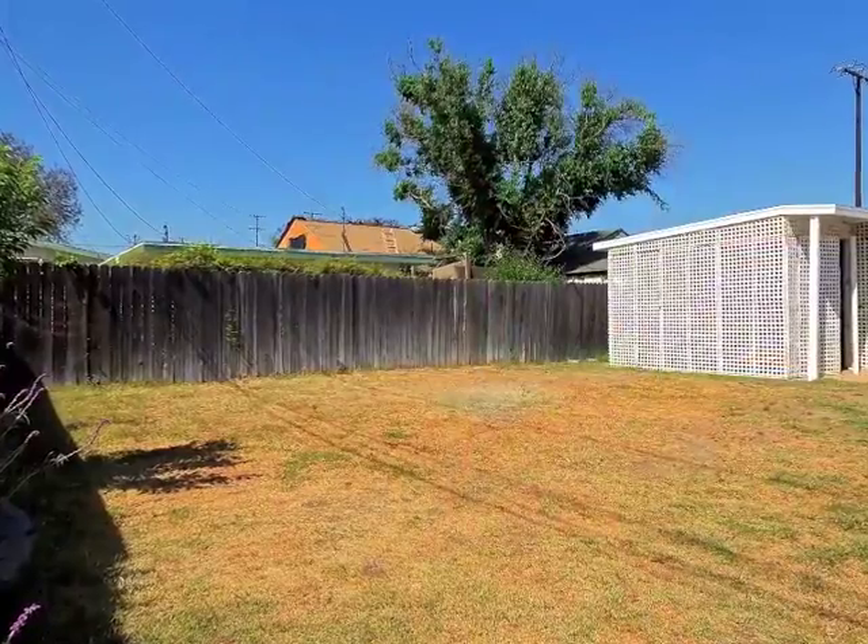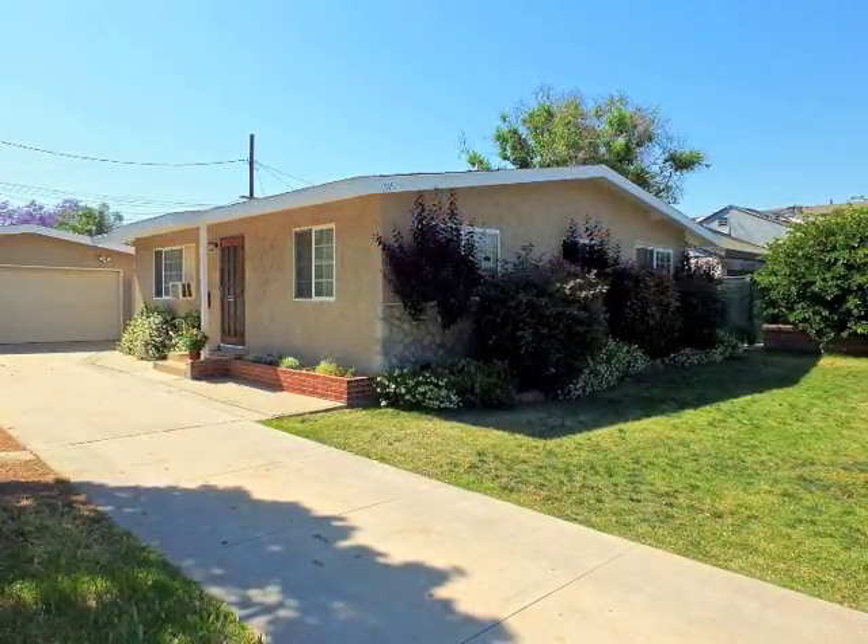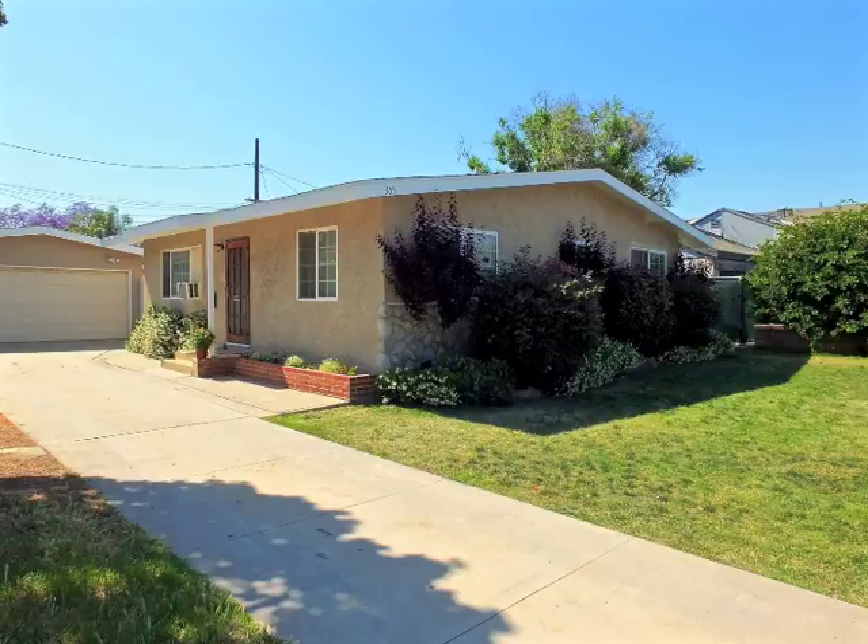This is a wonderful home and lifestyle opportunity in South of Conant.